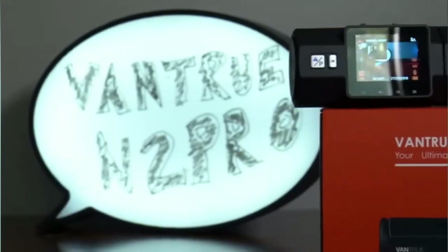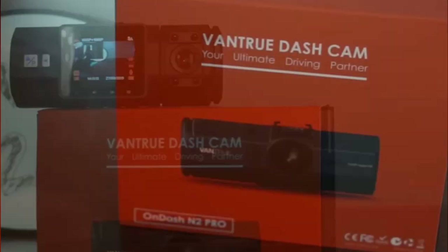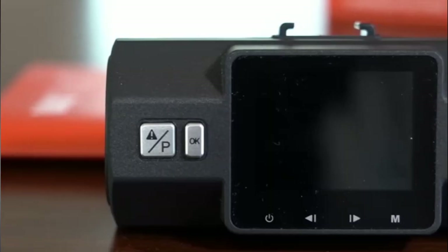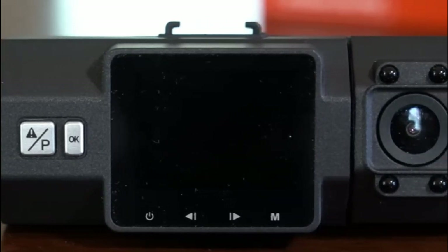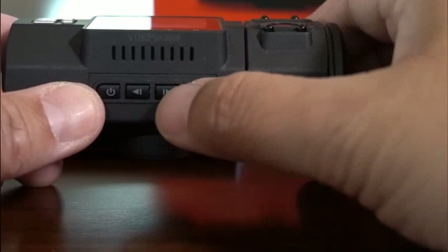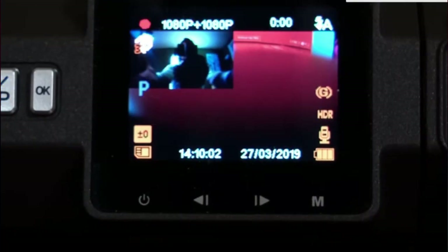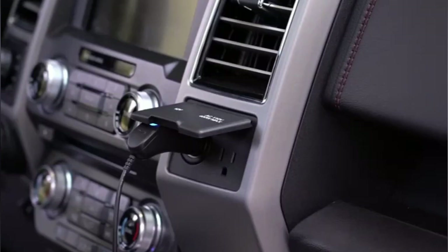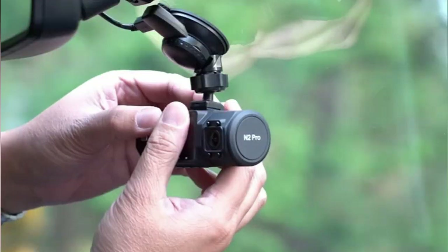Number 3: Vantrue 2 Pro. Both novice drivers and those wishing to enhance their current dash cam system may consider the Vantrue 2 Pro. It has a front-facing and an interior-facing camera, allowing you to record the road and other drivers as you drive. The interior camera records in 1080p at 60 frames per second, while the front camera records in 1440p at 30 frames per second. The front camera may also be switched to 1080p for better playback at higher driving speeds. You may use the provided 12V adapter for power or purchase a hardware kit to connect to your car's battery for virtually endless usage.